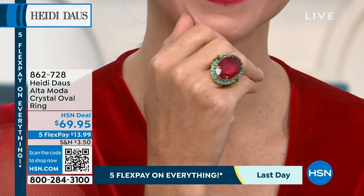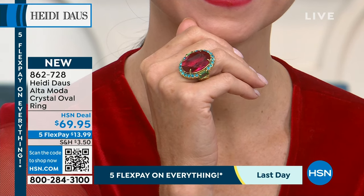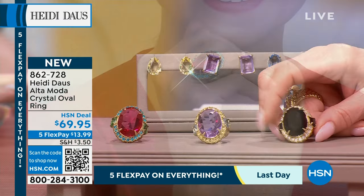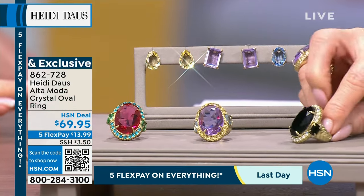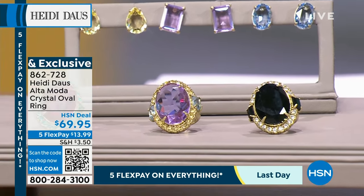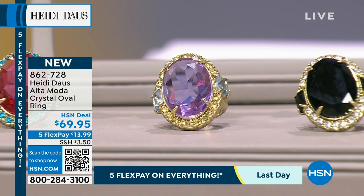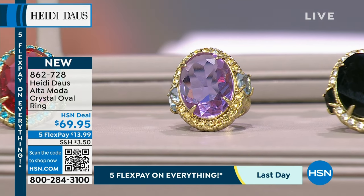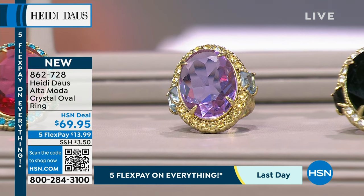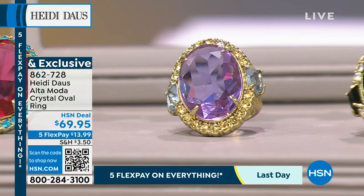The rose color ring has hints of aaronite and aqua. The jet color ring features clear and jet stones. The violet has jonquil and light sapphire — it's so pretty. We've already sold size 12; sizes 5 through 12 are available but size 11 and 12 are very limited.